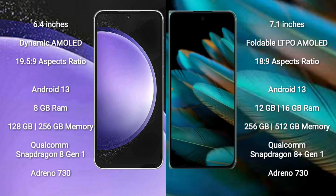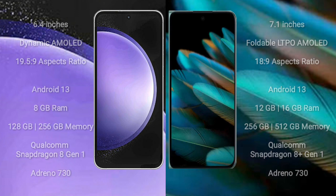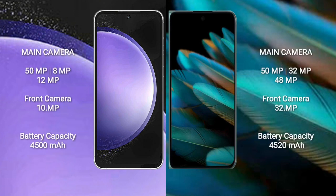Samsung Galaxy S23 FE features a triple camera setup: 50MP, 8MP, and 12MP, with a 10MP front camera. Oppo Find N2 comes with a triple camera setup: 50MP plus 32MP plus 48MP, and a 32MP front camera.